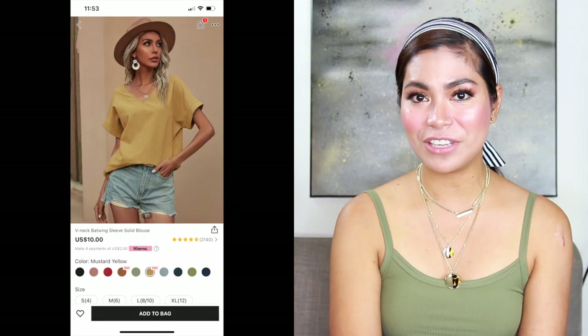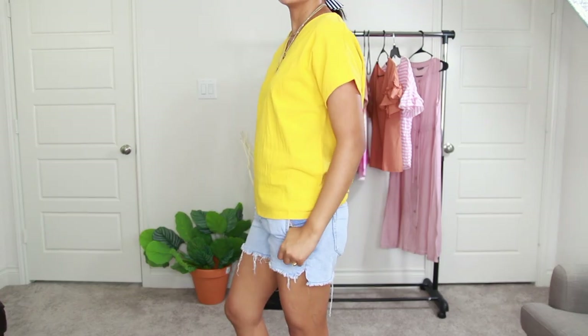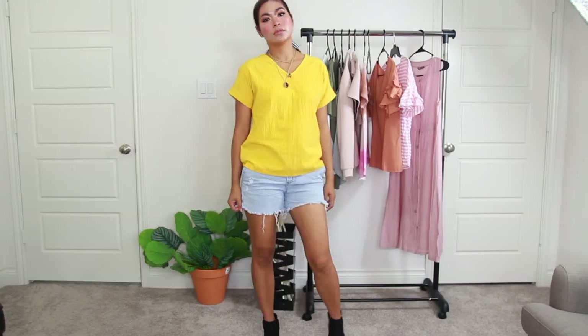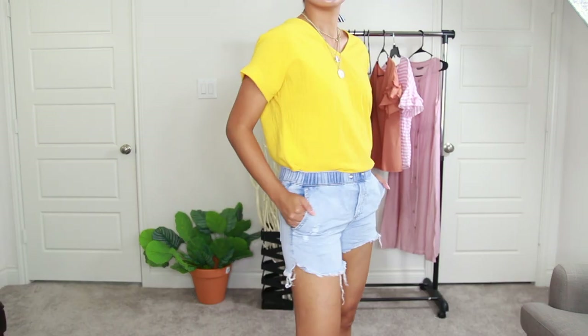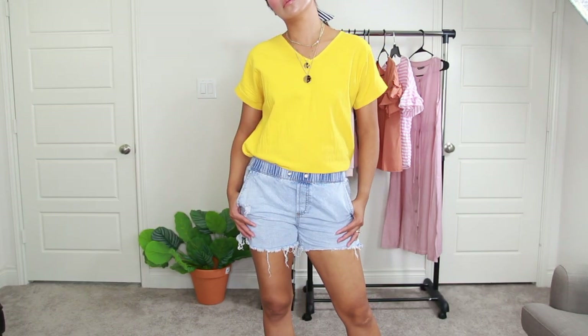Our first Shein item is the V-neck batwing sleeve solid blouse, priced at $9.74. This mustard yellow short sleeve top is great for a casual look or summer. It is 100% cotton and non-stretch fabric. You can match it with your jeans, shorts, or casual leggings and sexy heels.